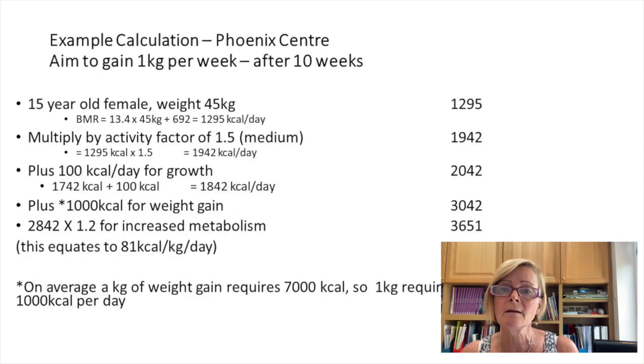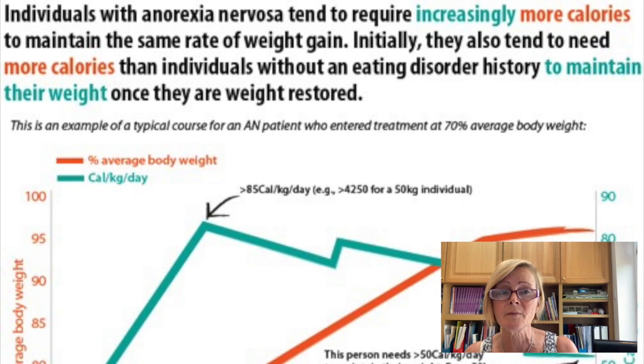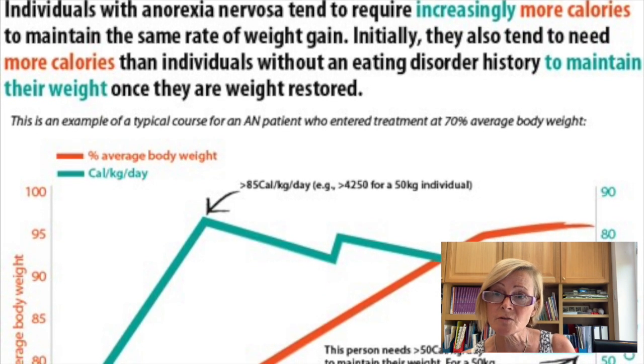Now let's look at that same patient after gaining a kilo a week for 10 weeks — she now weighs 45 kilograms. Applying the same Phoenix equation gives a BMR of 1295. She's chosen moderate activity, so apply an activity factor of 1.5. Add 100 calories for growth, then 1000 calories for a kilo per week weight gain, reaching 3000 calories. Adding a hypermetabolism factor of 1.2 brings her to 3651 calories — about 80 calories per kilo per day. You can see how quickly required calories per kilo increase to sustain weight gain.